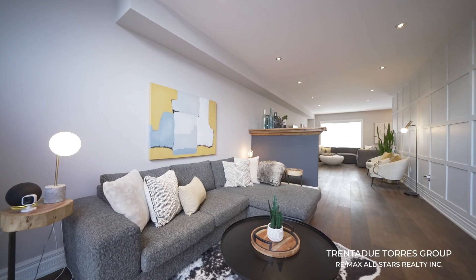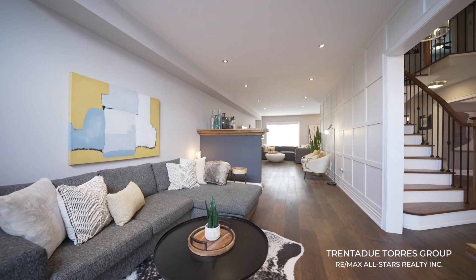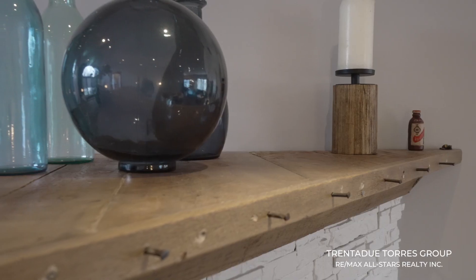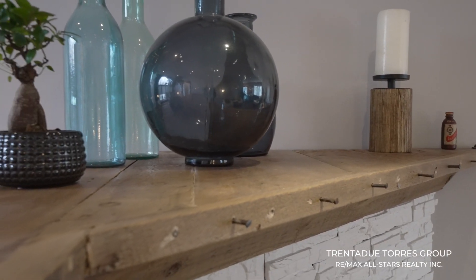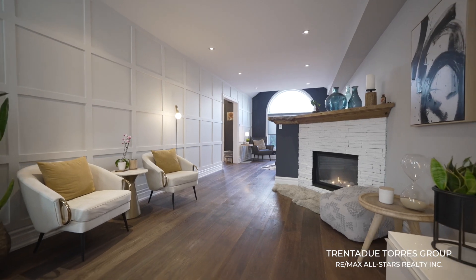There are pot lights on dimmers throughout as well as motion activated sconces to complement the open concept feel. The family room features a gas fireplace with stone and a solid wood mantle made of reclaimed wood, which still has the original nails and imprints from pellet shots for a rustic and authentic vibe.